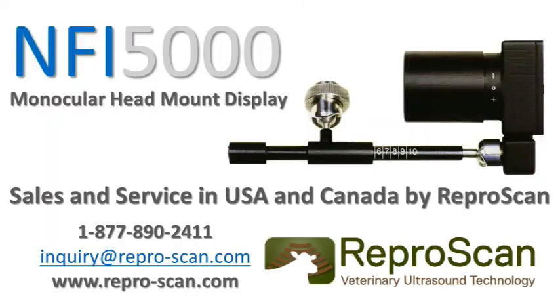If you'd like to learn more about the NFI 5000, please contact the North American distributor, ReaperScan, at 877-890-2411. Thank you.